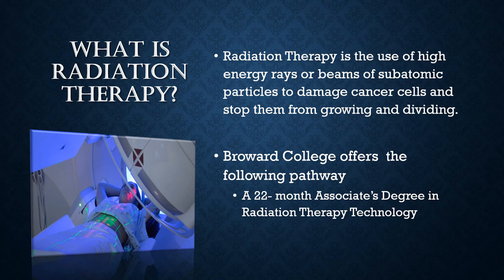Radiation therapy is one of many modalities utilized to treat cancer and other benign conditions. Radiation therapy uses high-energy particles or waves such as x-rays, gamma rays, electron beams, or protons to destroy or damage cancer cells.